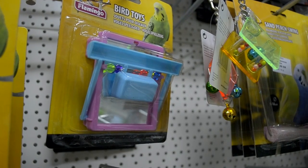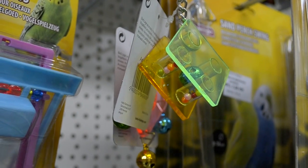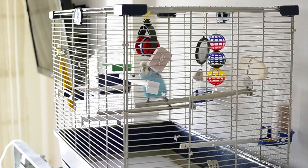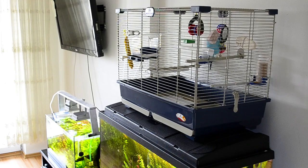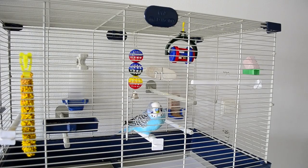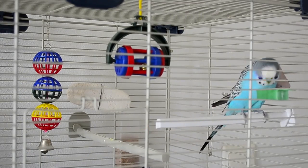Budgies should always have toys in their cage for mental stimulation; no toys can cause boredom which leads to feather plucking. Think about the room. Try to put the bird in a warm room where there is no temperature fluctuation. A light room will keep your bird stimulated and happy. Avoid placing the cage in front of a sunny window or next to an open door. Cold drafts and overexposure to the sun can kill your bird.